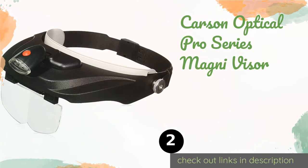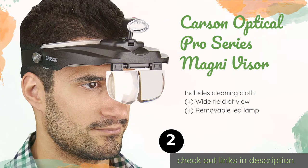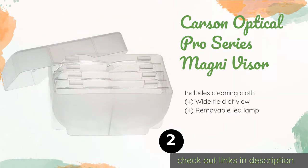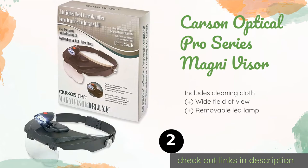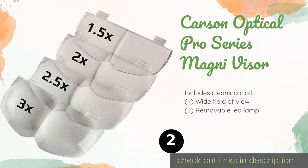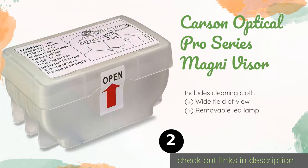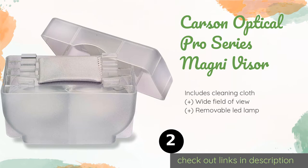The next product on our list is the Carson Optical Pro Series Magnivisor. It is a straightforward option equipped with four precision-cut acrylic lenses offering a maximum magnification of 3x, a convenient quick-release button for adjusting the fit, and a carrying case. The price is around $29. Check out the product link in the YouTube description below. This product has an average of 4.5 stars from more than 2,066 customer reviews.